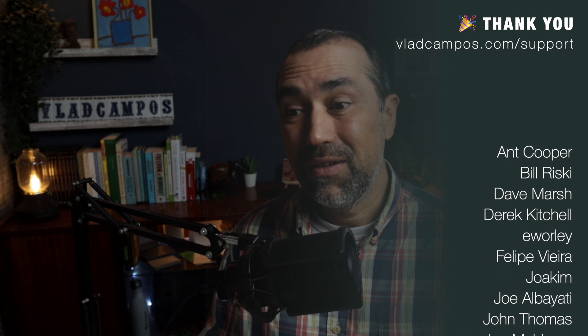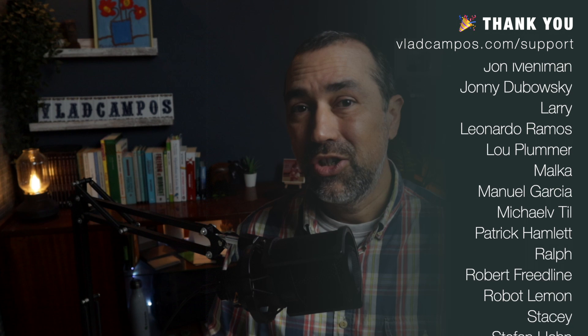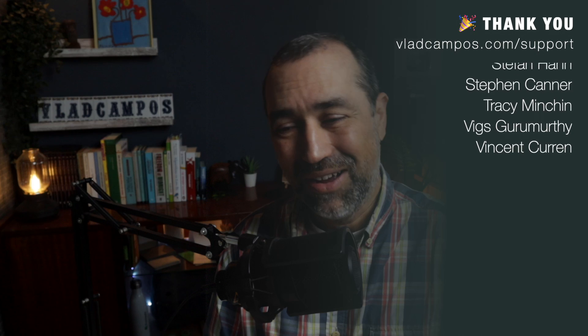That's it for this one. If it was helpful, I'd appreciate a thumbs up. And if you want to help even more, please consider joining my Patreon, becoming a YouTube member, or buying me a coffee. Thanks for watching. See you soon.